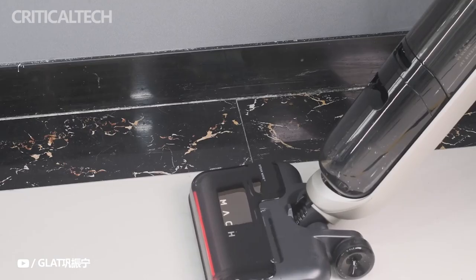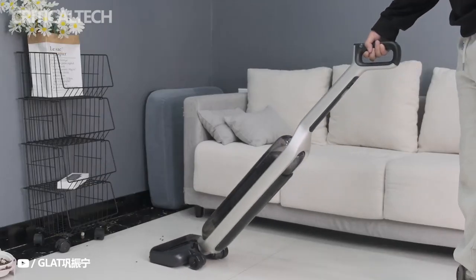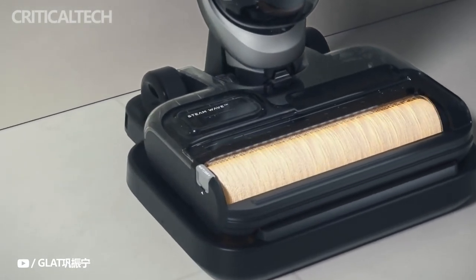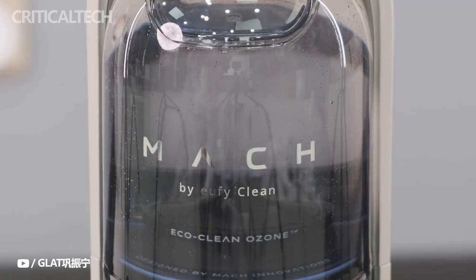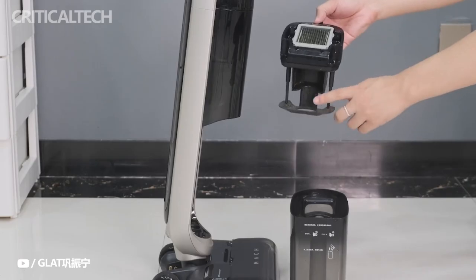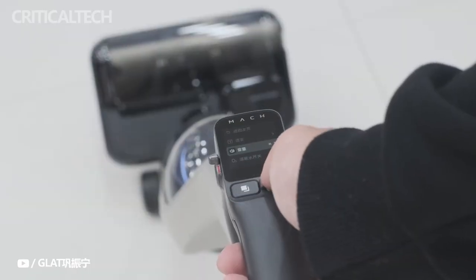Some of the greatest smart home security products, including video doorbells and security cameras, are made by Mach by Anker, which is well known in the industry. With its assortment of robot vacuums and cordless vacuum cleaners, which includes stick and small handheld models, the company is now also making waves in the floor care industry.